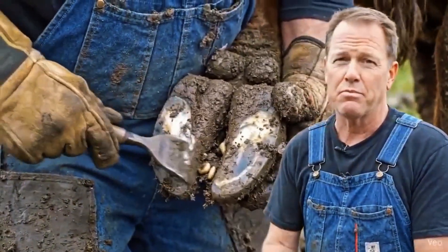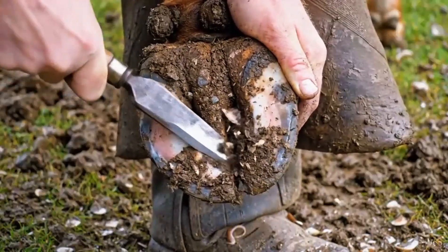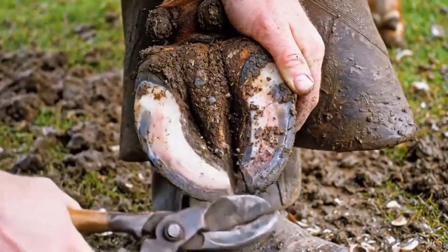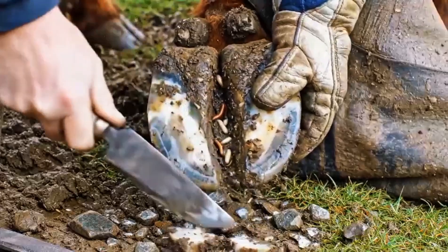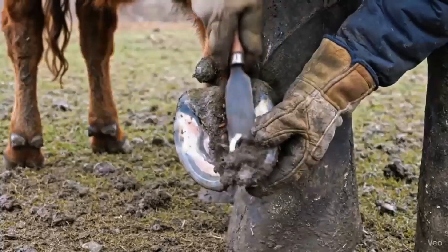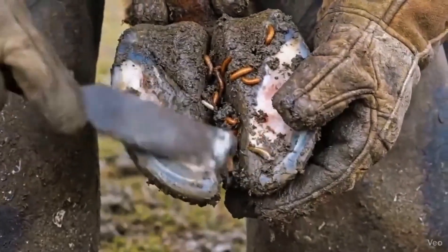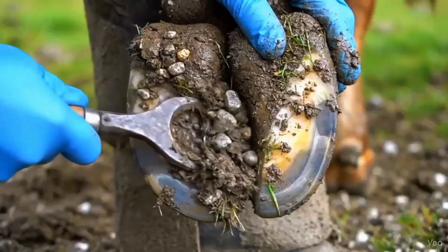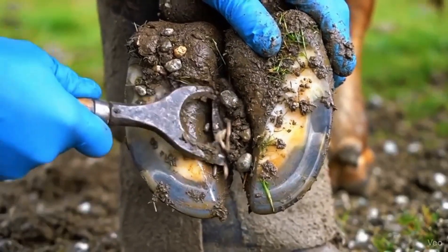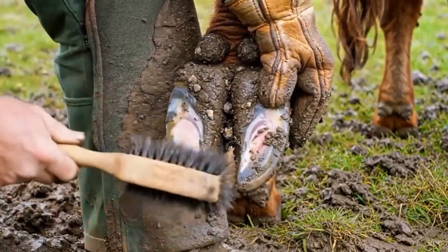Cleaning of the hind hoof uncovers maggots hiding in hoof grooves. Cleaning the front hoof ensures healthy growth and parasite removal. Careful removal of debris and stones from the front hoof exposes hidden worms, essential for healthy hooves. Deep cleaning of the hind hoof uncovers hidden worms and maggots, ensuring proper hoof health and preventing infection. Cleaning stones and mud reveals hidden worms in the front hoof. Inspecting and cleaning the hind hoof ensures no hidden parasites remain.